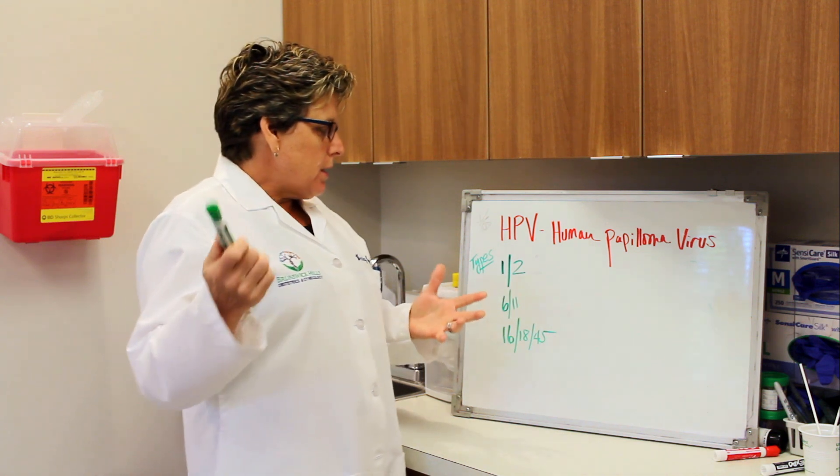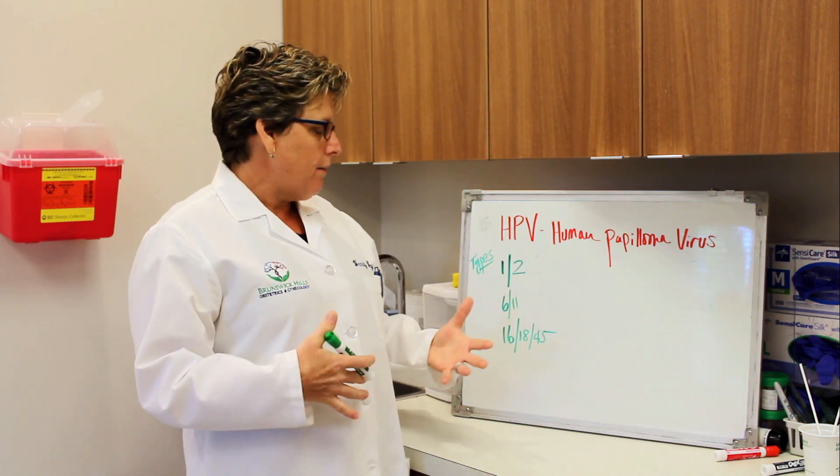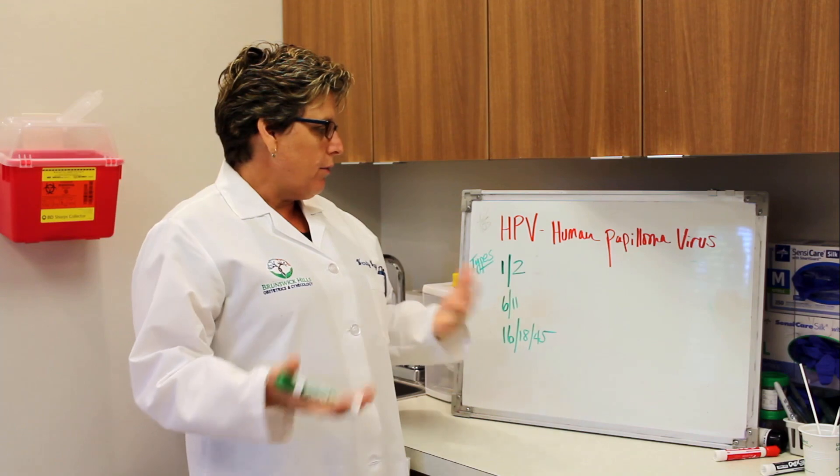Human papillomavirus is a virus that acts like many other viruses in that you can have an infection, it can be dormant, it can come back again, and it does many different things in the body.